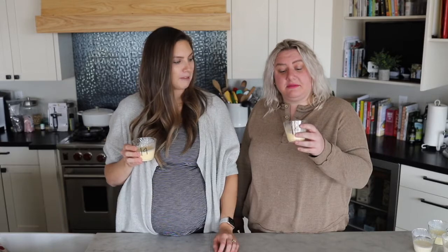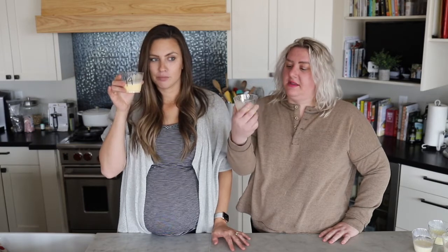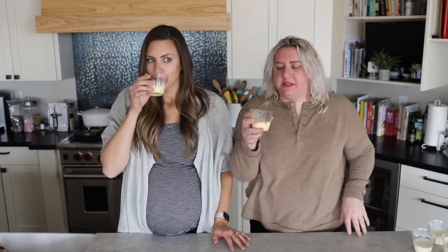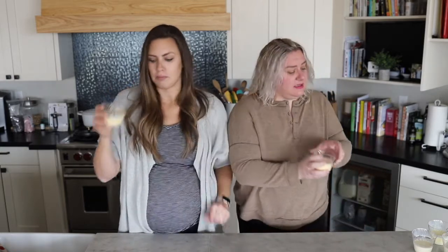That's good — I like that one. I actually really like this. This is a contender; I could drink this. It's smooth and it tastes like eggnog — no weird spices or chemical taste. That's a top three to five.